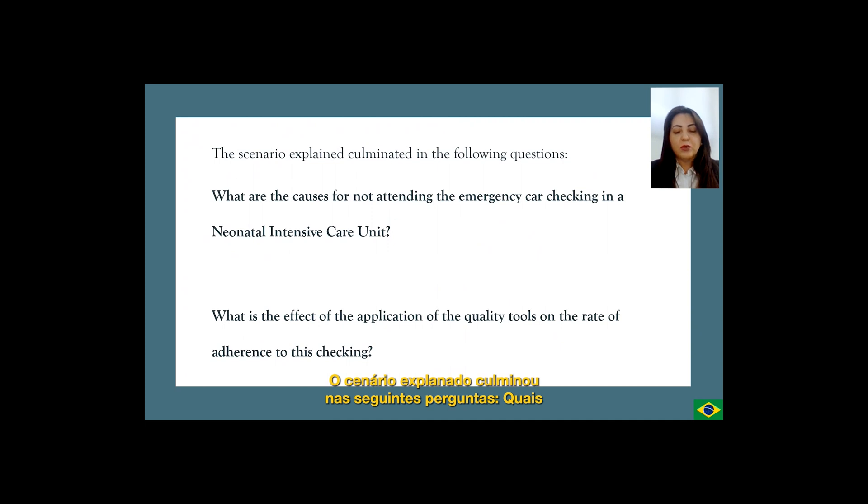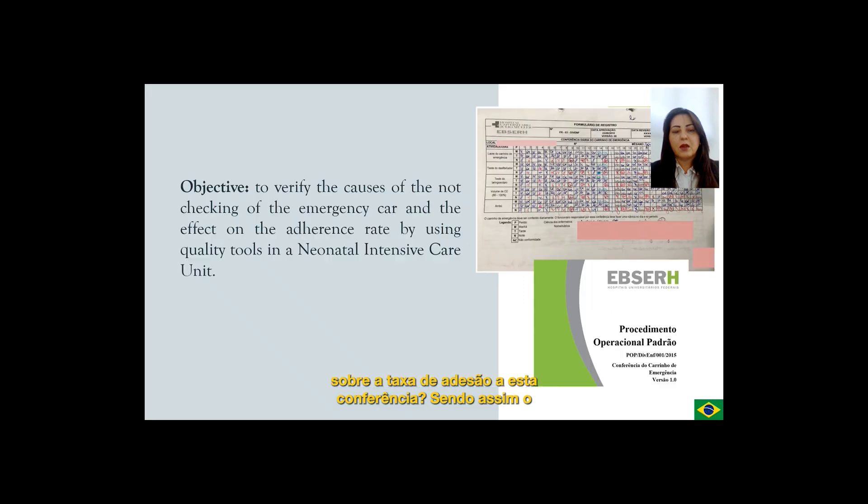The scenario explained culminated in the following questions: What are the causes for not attending the emergency car checking in a neonatal intensive care unit? What is the effect of the application of the quality tools on the rate of adherence to this checking? The objective is to verify the causes of the not checking of the emergency car and the effect on the adherence rate by using quality tools in a neonatal intensive care unit.